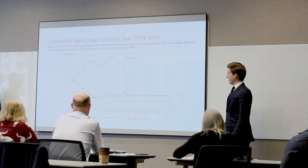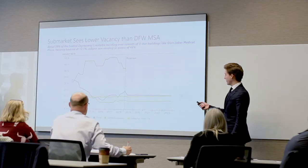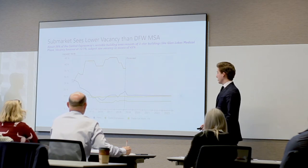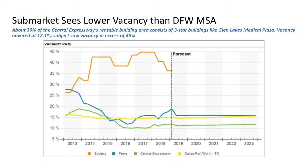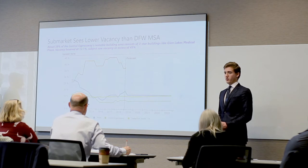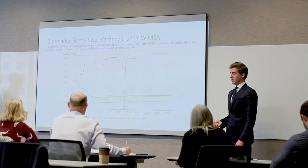Looking at vacancy, the Central Expressway sub-market shown on the green line is very healthy at 12%, roughly 3% lower than the DFW office market as a whole. There is a huge gap between the sub-market and our building, shown on the orange line, sitting at 36% vacancy currently. This demonstrates the potential for rent growth over the next 5 to 10 years, given how much higher our vacancy is compared to the average building in the sub-market.